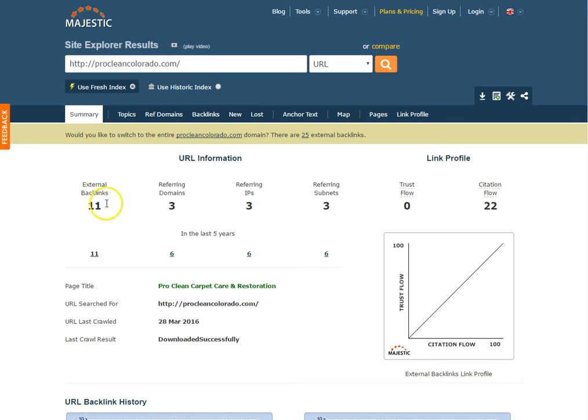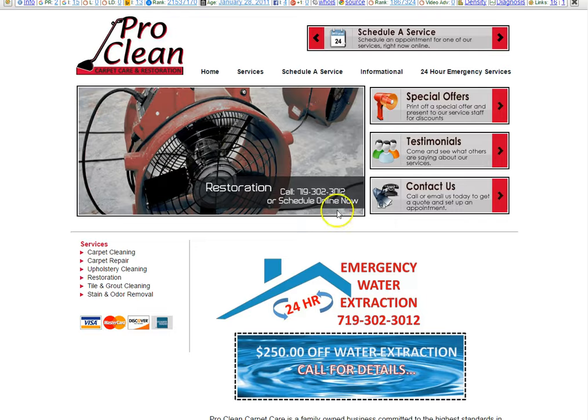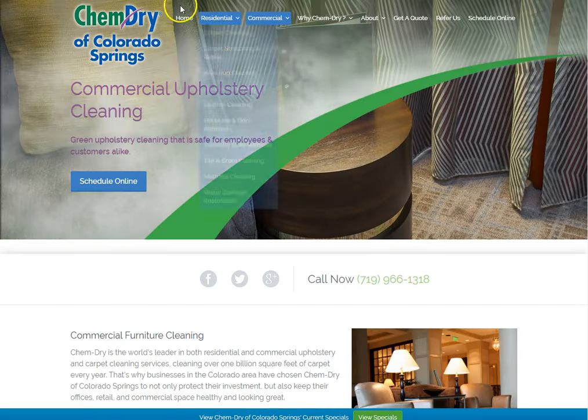The other thing Google looks at is links — external backlinks. You have 11 links right now, and they don't look too solid. You can have fewer links than your competition, but they have to be very solid links that Google finds relevant. Your competition has 60 links, so the goal would be to beat them at their link game and get stronger links than them.